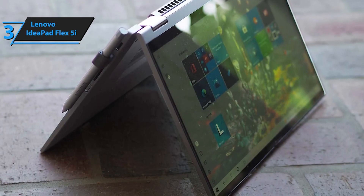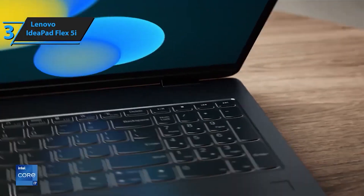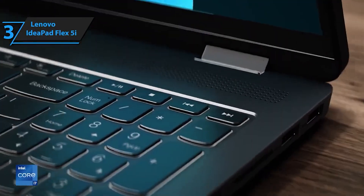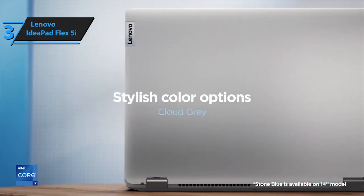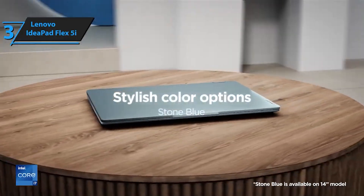With rapid-charge technology, you can get up to 2 hours of battery life in just 15 minutes of charging. Say goodbye to long charging times and hello to the freedom to go wherever, whenever you want. Experience versatility, power, and convenience like never before with the Lenovo IdeaPad Flex 5i. Whether you're working, studying, or relaxing, this 2-in-1 laptop is designed to keep up with your dynamic lifestyle.